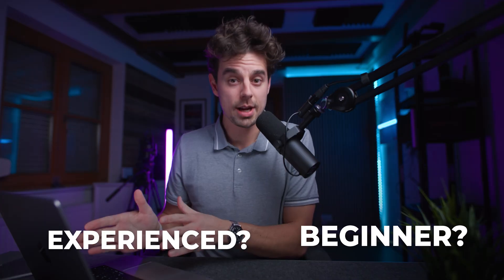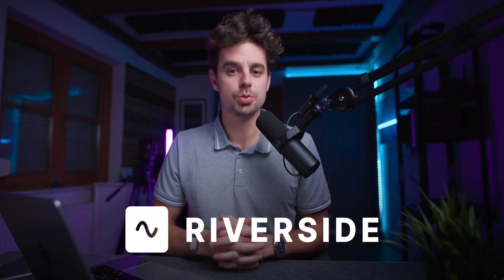Most beginners quit YouTube because their entire workflow is super slow and overwhelming. To grow on YouTube you need to show up consistently every single week, and to be consistent you need to have an awesome workflow. In this video I'm going to show you a super easy-to-use workflow whether you're a beginner or a more experienced creator. We're going to use Riverside for that — grab a cup of coffee, let's get started.